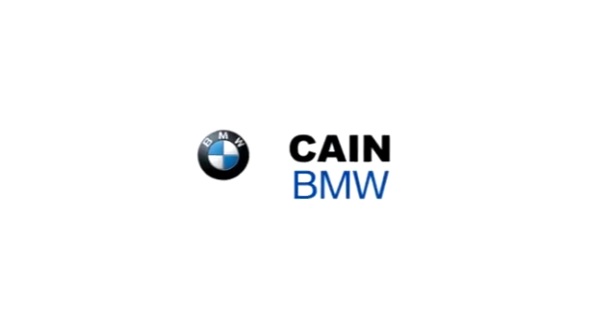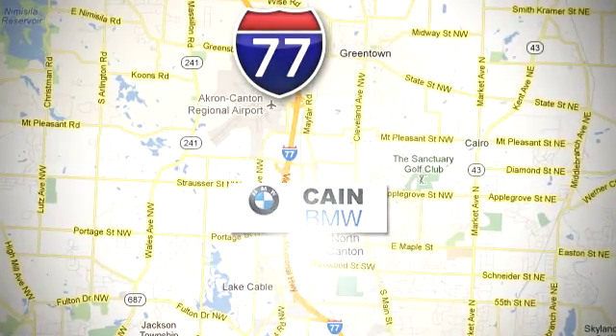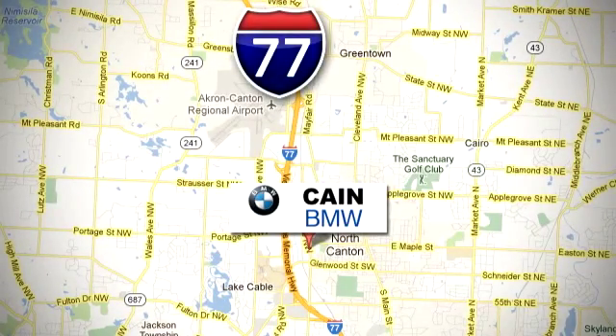Kane BMW. Conveniently located at 6461 Whipple Avenue Northwest in North Canton, Ohio. Just 10 minutes from the Pro Football Hall of Fame.